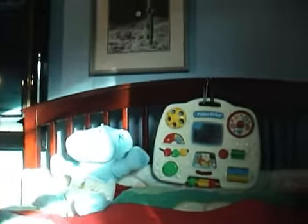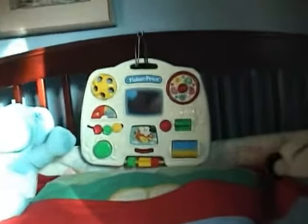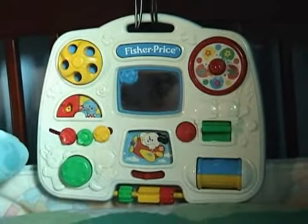Hello everyone, this is Pamper Chew. Today at the thrift store, I found this vintage Fisher-Price Crib Toy.